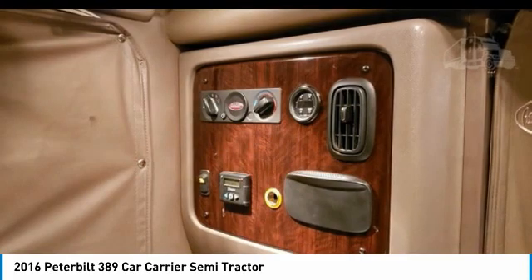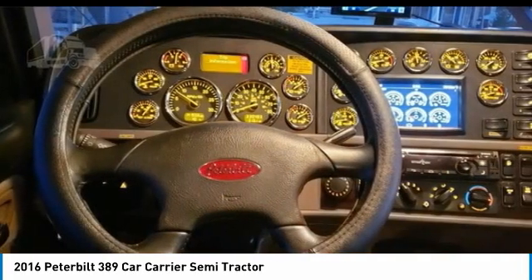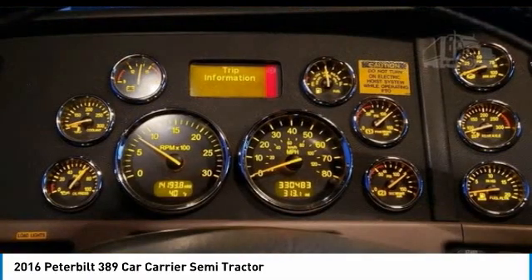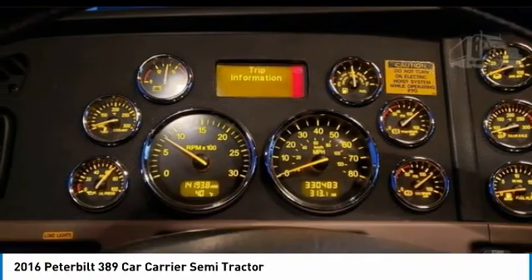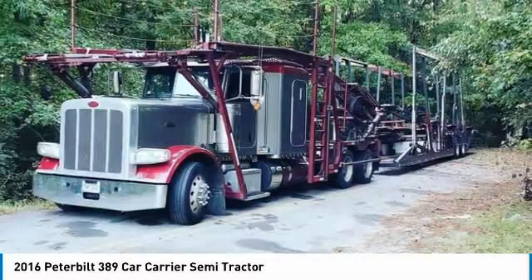This 2016 Peterbilt 389 Semi-Tractor and Trailer are field-ready and priced to sell. It has been very well maintained, which has enabled its road-ready condition. If you are eager to meet the demands of any rigorous lifestyle, then call today for more information on how you can put this industrious dynamic duo to work for you.